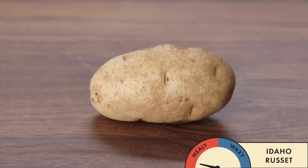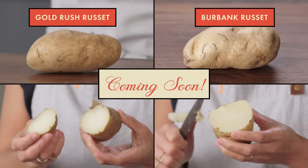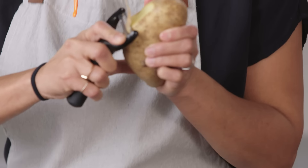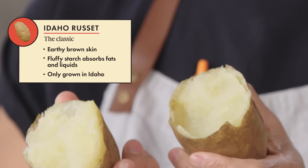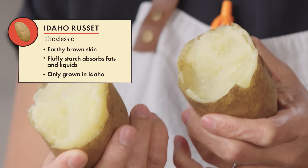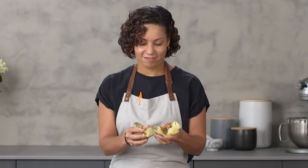The classic Idaho russet. It's called a russet because of the color of its skin, which is this beautiful earthy brown. There are several types of russets, but to be called an Idaho russet, it has to be grown in Idaho — it's kind of like the champagne of potatoes. If you peel the skin back, you'll see a nice smooth flesh that has a little bit of a grainy looking texture because of the high starch content. It has a kind of earthy flavor, a little bit like sweet dirt in a good way. It takes up the flavor of whatever ingredients you add to it very well because that starch will just absorb everything.